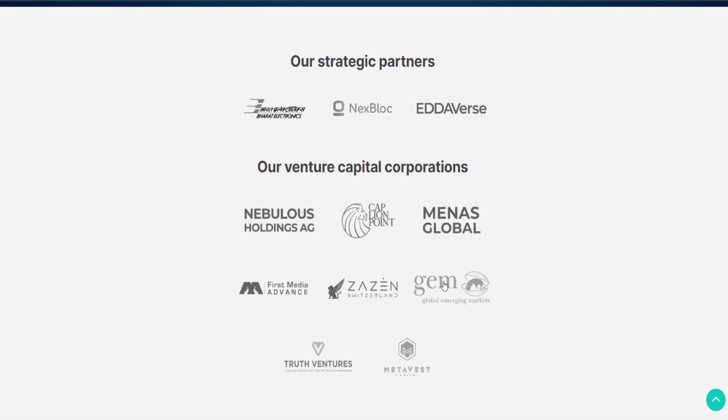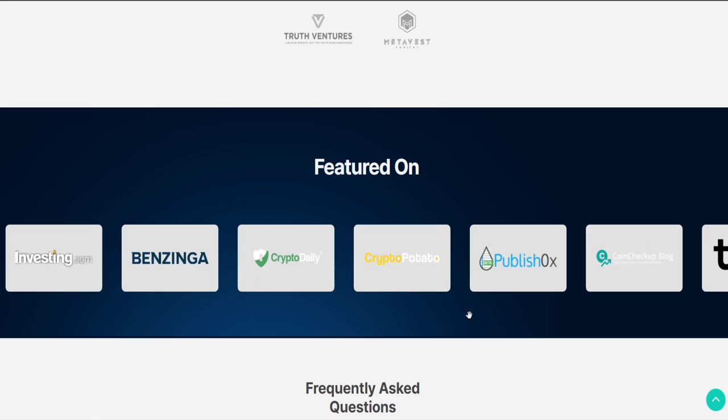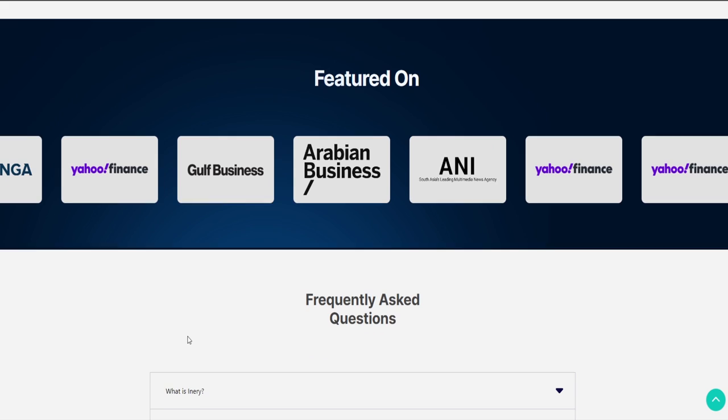That just shows us that the project is something special and has a lot to offer. Here we have the venture capital corporations — some pretty big names, especially MetaVest and Global Emerging Markets, which have helped build Inery. Further down we can see that Inery was featured on Forbes, Yahoo Finance, Benzinga, Investing.com, Bitcoinist and a lot more. The project is solid when such big names write about them and are really hyped about the partnerships.